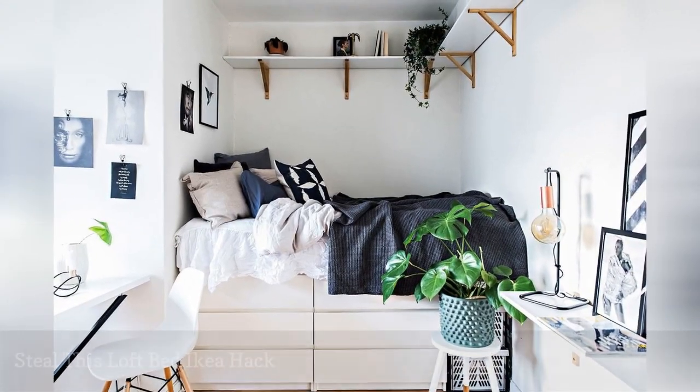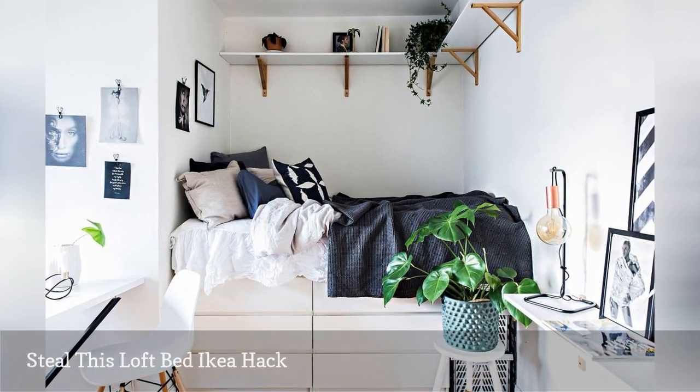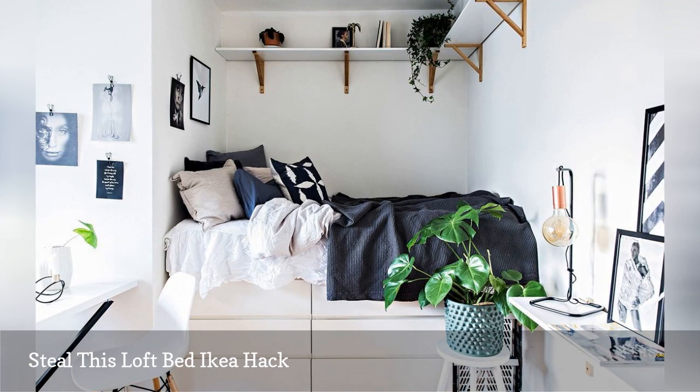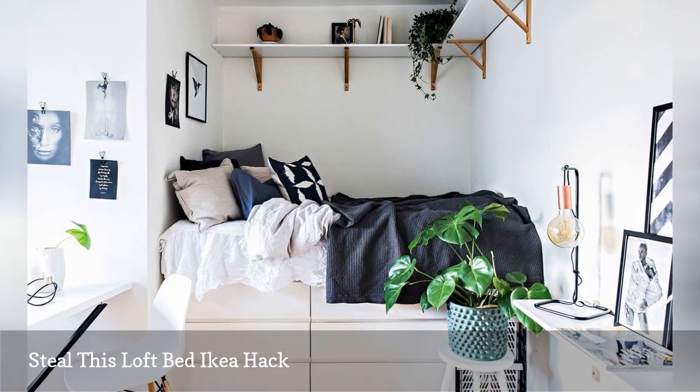We love a good IKEA hack, don't you? As we mentioned earlier, a loft bed doesn't have to be nearly ceiling high. This one is around 42 inches tall. Under the bed frame is an IKEA Malm six-drawer dresser. We love how this idea puts the small alcove to excellent use.